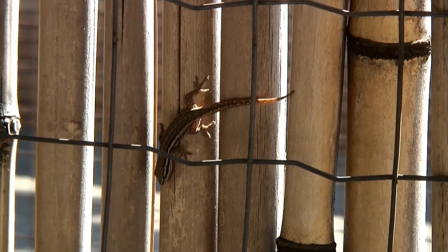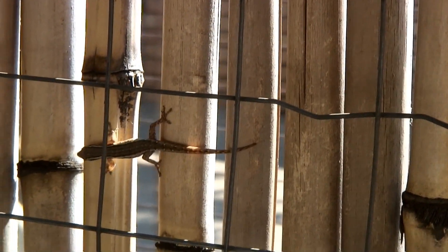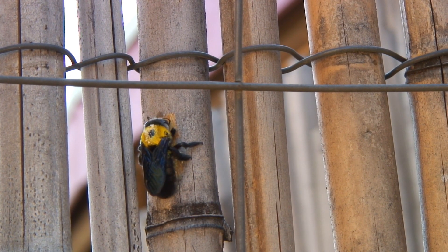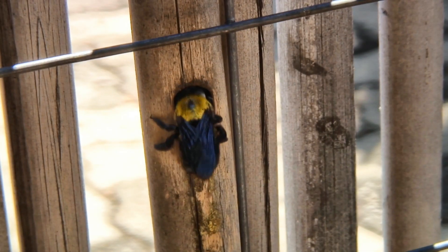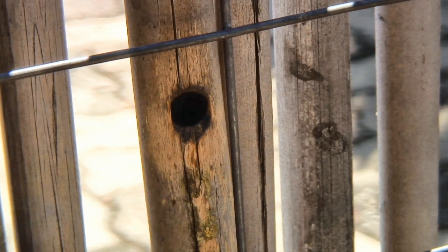Indeed, it's a crying shame that every neighbourhood has its undesirable residents. They have one goal in mind: drilling, because it's baby boom time, and there is nothing more persistent than a broody mother — especially if you're a carpenter bee.